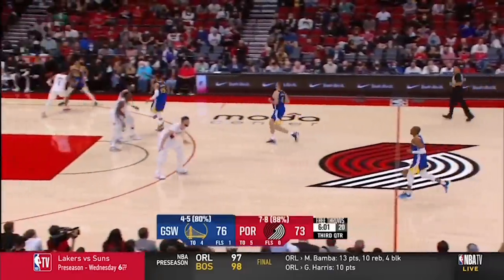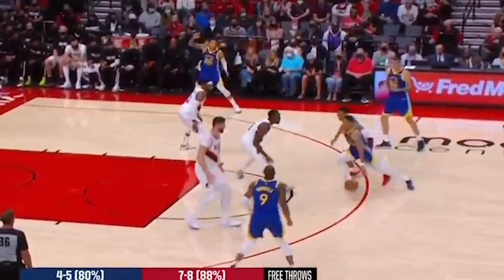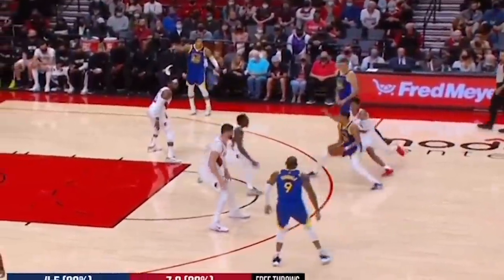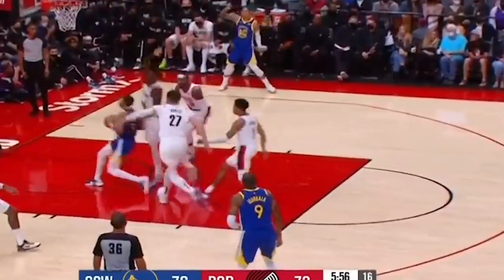Here's a move everyone should learn. Coming off the pin down, he lifts both feet and lands split with a 1-2 jab step, throwing Little's timing off and allowing him to get the advantage and force the foul. Watch it again, because the change of pace at full speed like this is devastating to the defense, especially his man trailing, who's worried about running into him and fouling at the three-point line.